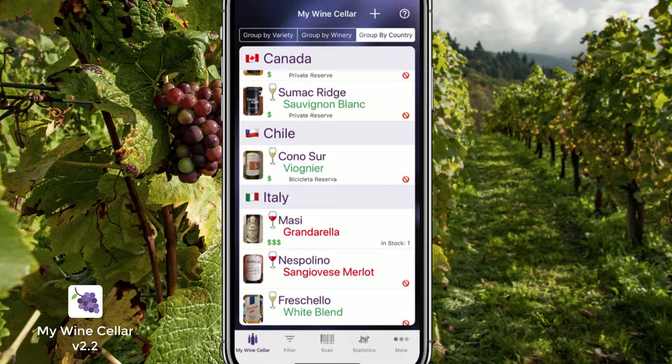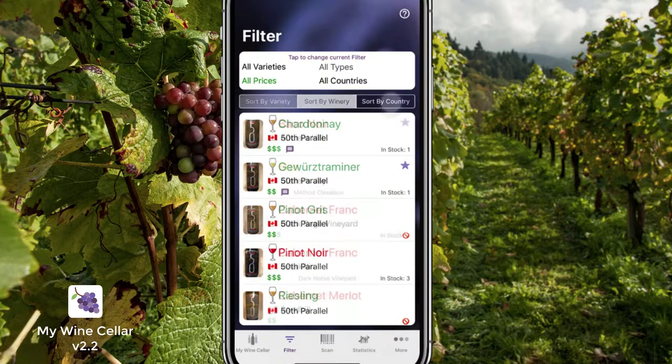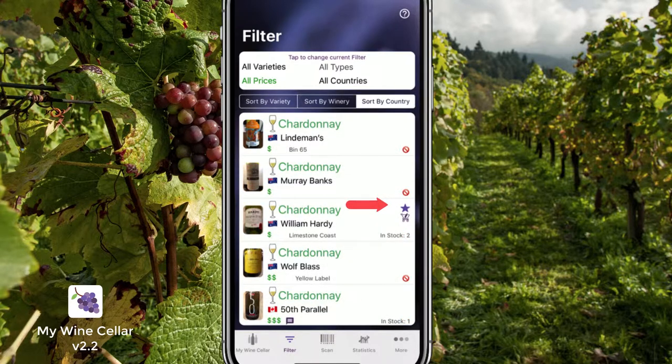Filter and sort to find exactly what you're looking for. Know which ones are your favorites, or on your shopping list, or out of stock.